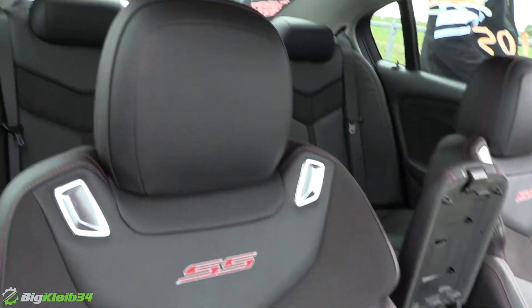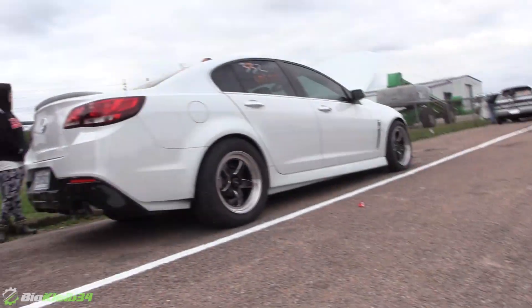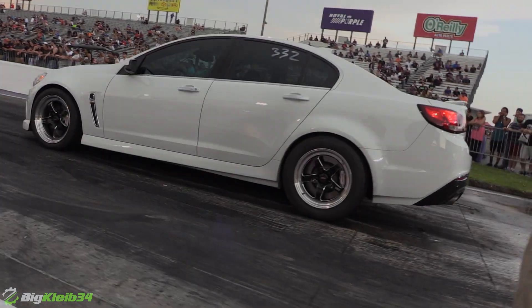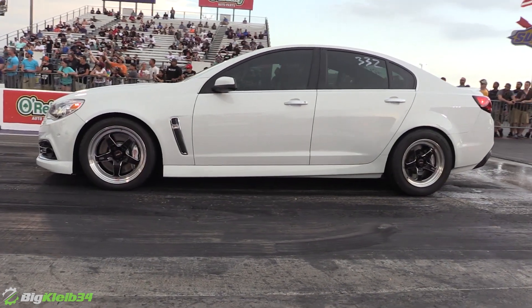Stock heads, stock bottom end, stock mufflers. It's got a ProYank 3600 on a stock tranny, stock rear end, stock axles. Pretty much stock. It's a brand new car — the whole car's got 2400 miles on it. Nice.